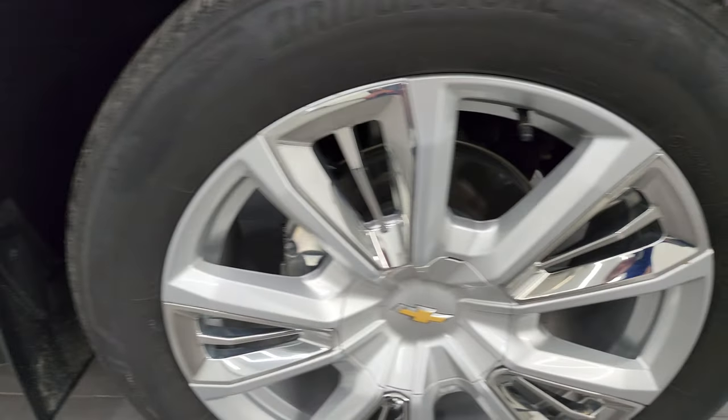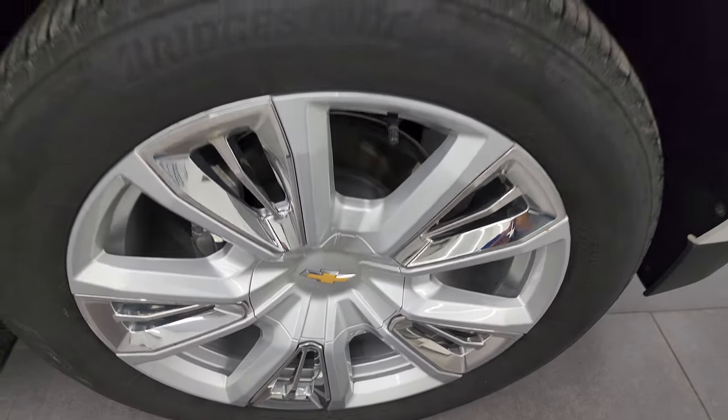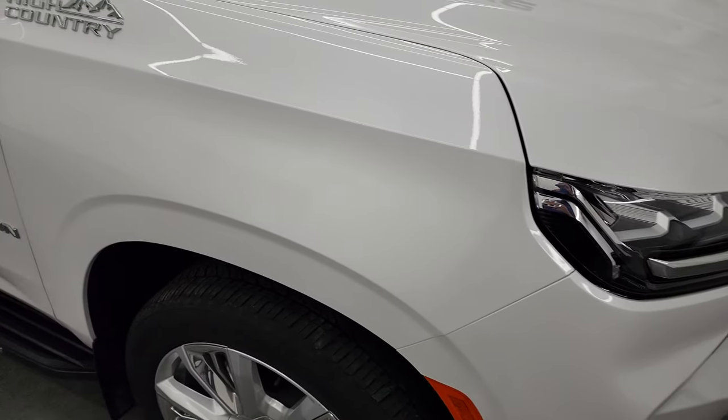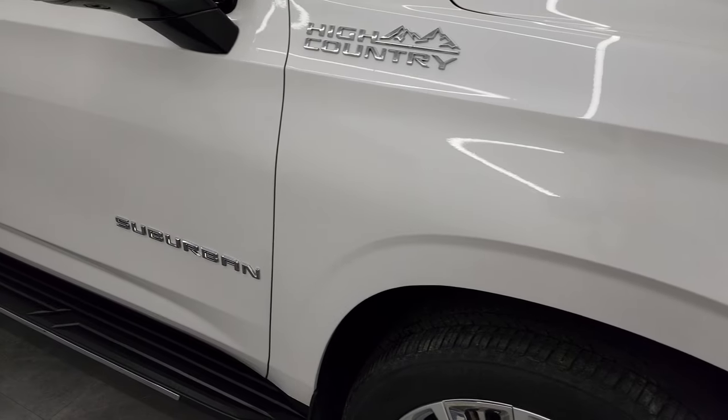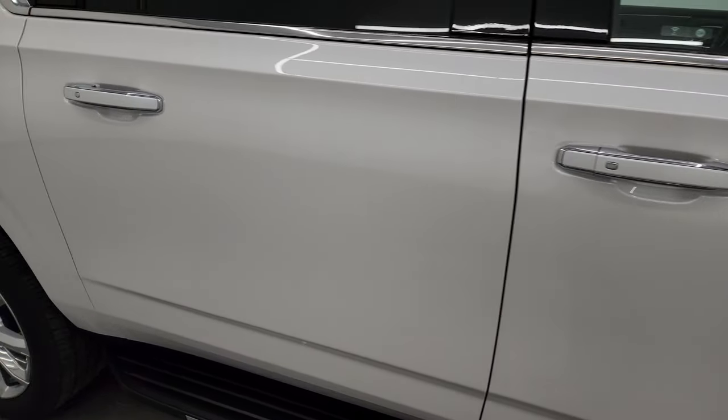Passenger side front wheel — no major scuffs or scrapes on there, looks really good. Iridescent pearl tri-coat — it's got just a little bit of metal flake to it. As you go down this side of this 2022 Chevrolet Suburban, take note of how clean the body is, how reflective and mirror-like that paint is.